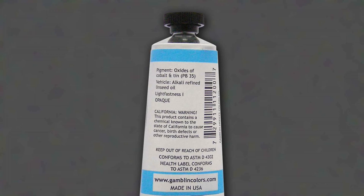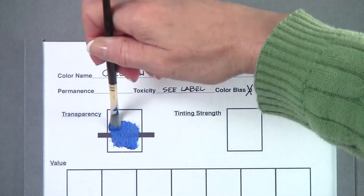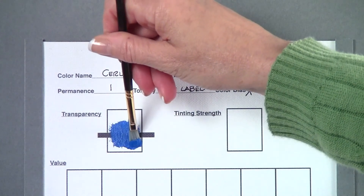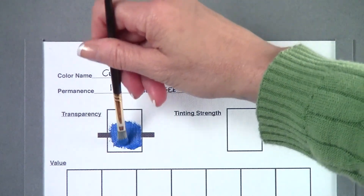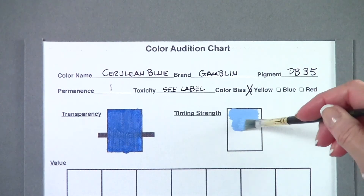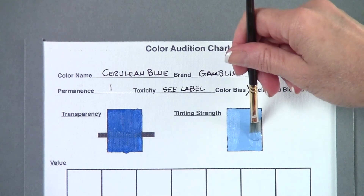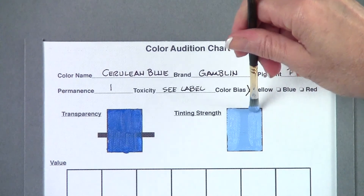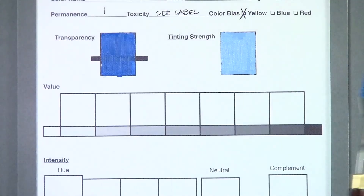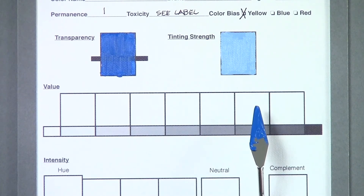The toxicity is also indicated, and the bias is to yellow. Now let's start testing the color. As you can see, it covers the black bar, so it's an opaque color, not transparent. To test the tinting strength, I've mixed equal parts of white and cerulean blue. The tint is fairly light, so we can say it has a low tinting strength. Now we're going to evaluate our color based on our value scale — I'm thinking it falls right about here. I'll fill in the square, and from there go lighter and darker.